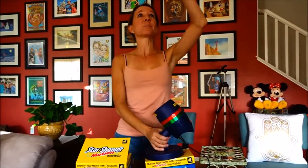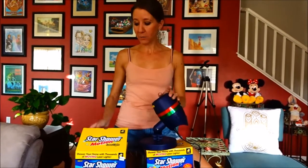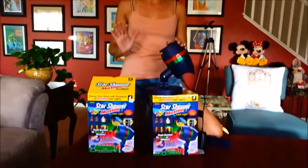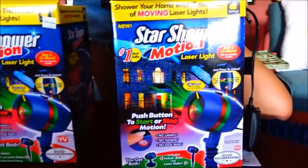You can put them indoors and project on the ceiling. You can do so many different things with this. It's really, really awesome. As soon as it gets a little bit darker we're going to set this up, turn it on, and show you some awesome video of what this will do. But we highly recommend it. If you're looking for something for Christmas, for the holidays to display on your house or in your house, we give this a thumbs up.